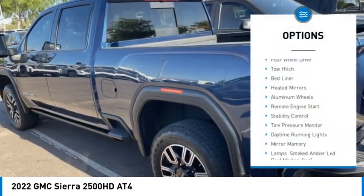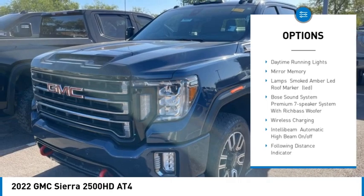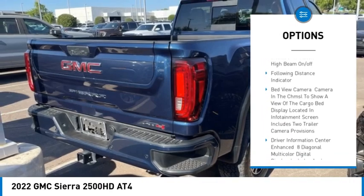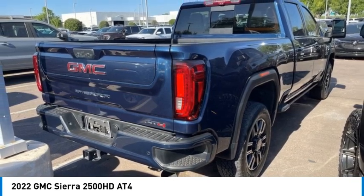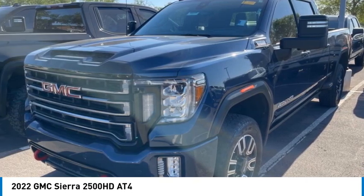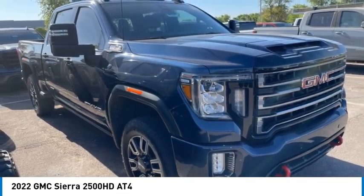Here are some of this vehicle's great options: four-wheel drive, tow hitch, bed liner, heated mirrors, aluminum wheels, remote engine start, stability control, tire pressure monitor, daytime running lights, and mini spare tire. If affordable style and reliability are what you're looking for, this vehicle couldn't be more perfect — drive it today.